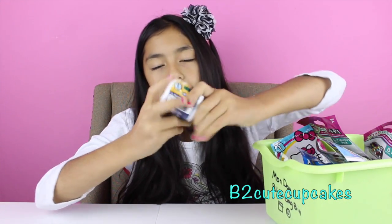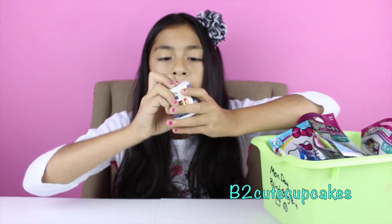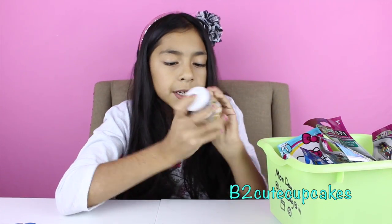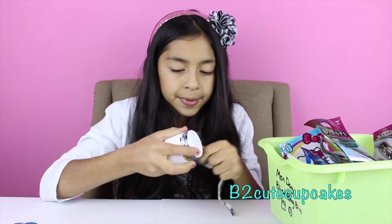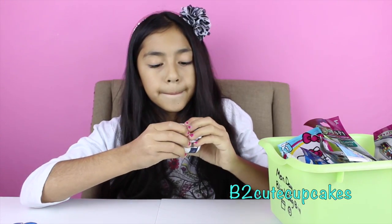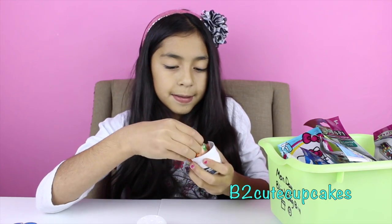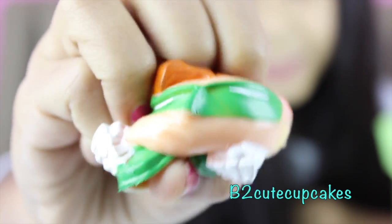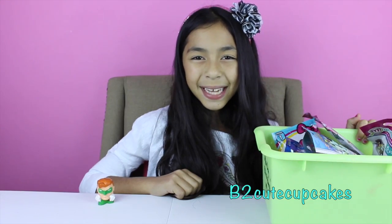I got DC Comics. From some of my videos, you know these are really hard to open. Let's see who we got. I got Robin from Batman. It's so squishy — it has water inside. It has a green mask. Onto my second blind bag.